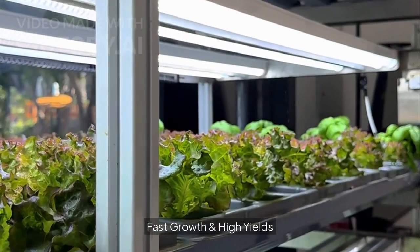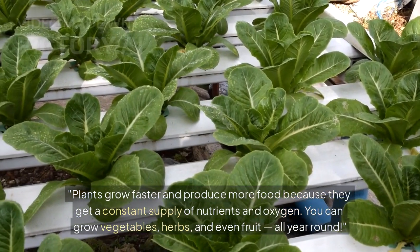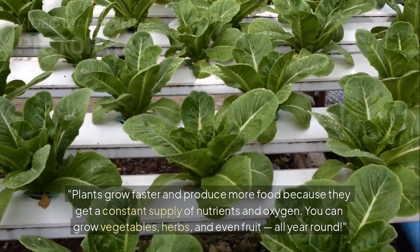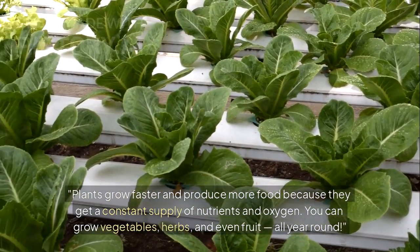Fast growth and high yields. Plants grow faster and produce more food because they get a constant supply of nutrients and oxygen. You can grow vegetables, herbs, and even fruit all year round.